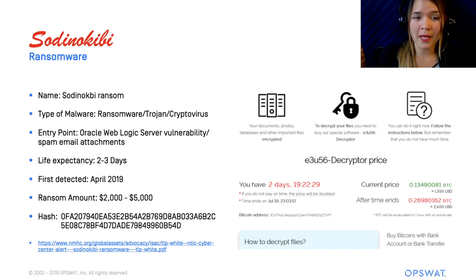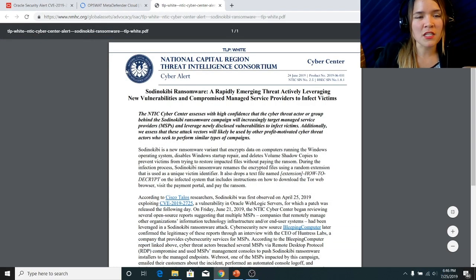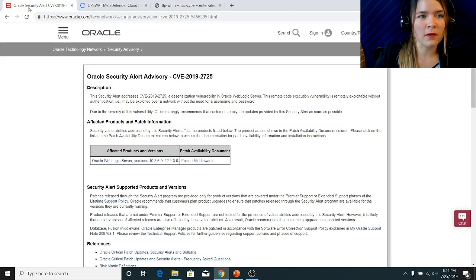Now here at OPSWAT, we've actually been able to identify Sotunokubi as a malicious file for quite some time now. But before we get into that, if we'd like to learn a little bit more about Sotunokubi, we can check out this article online. Additionally, we can also look at the article's website to see what they have to say about this vulnerability and how they've dealt with it.